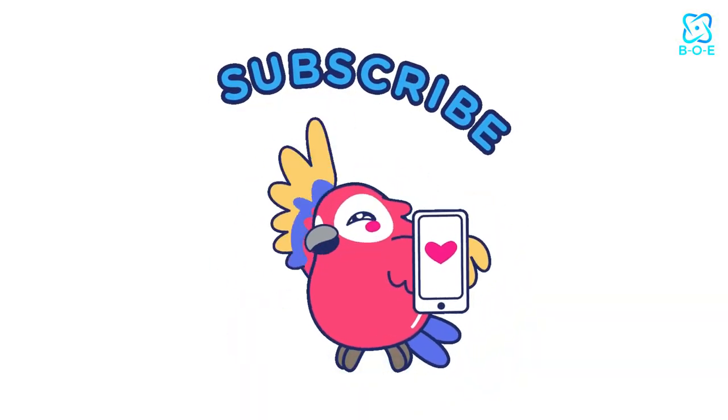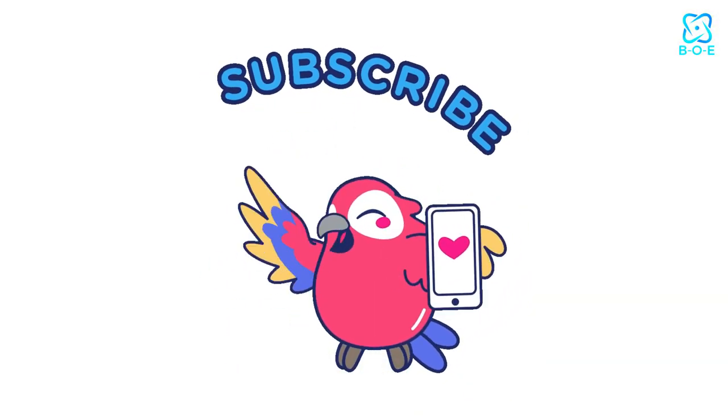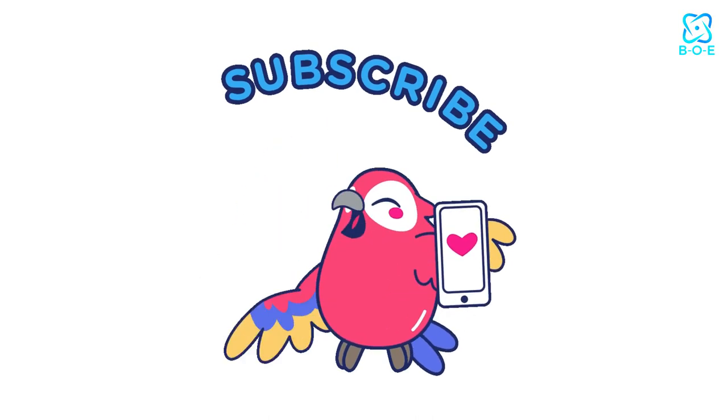We hope you found this video helpful. Please like, subscribe, and share for informative videos like this one.